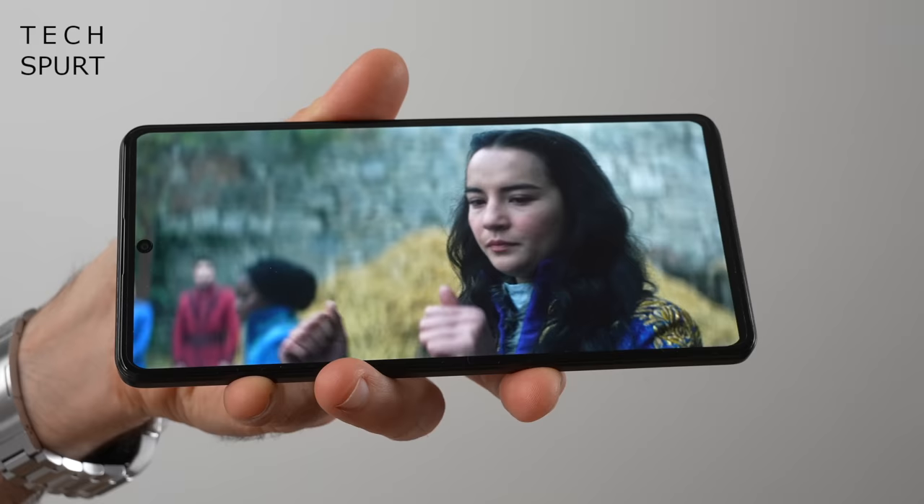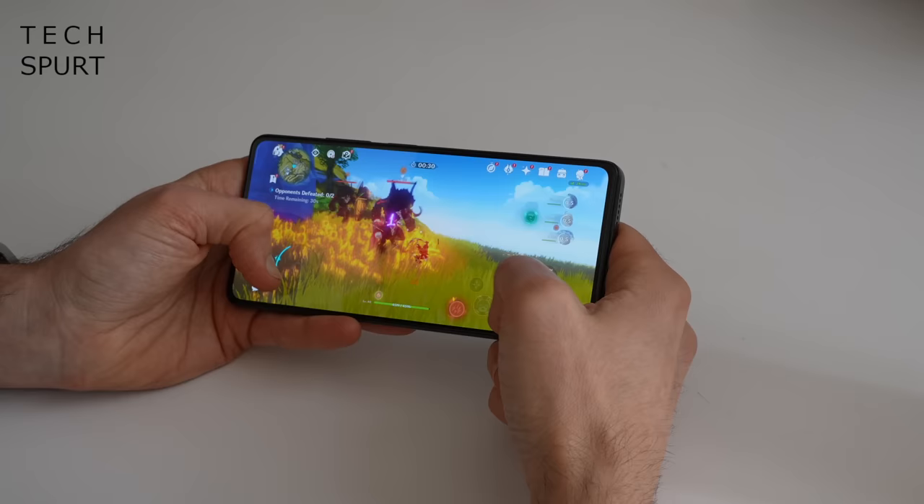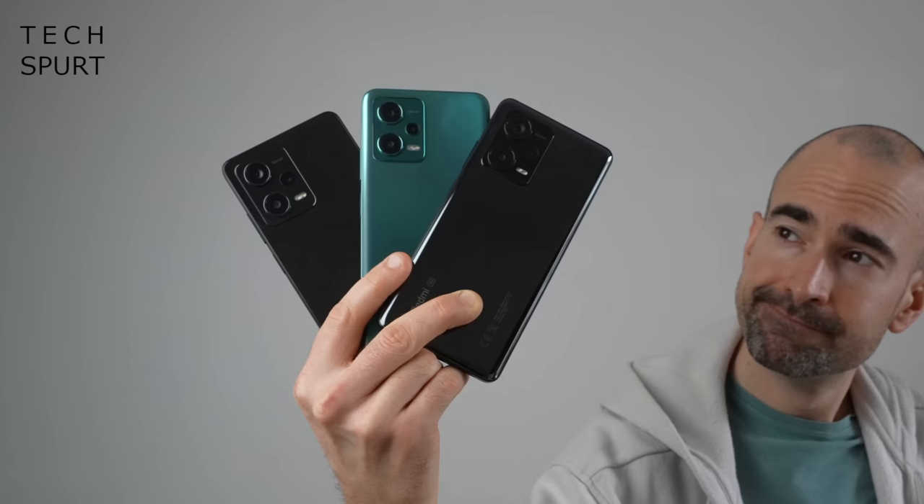Because that wasn't already enough phones for one week, Xiaomi also finally decided to launch its latest affordable Redmi Note 12 phones outside of China — four of the little bleeders, no less, three of which have already landed on the doormat here at TechSpurt Towers. Seriously, the phones-to-booze ratio this week has been well off. If someone can send me a crate of whisky instead of more work, that would be marvellous. Or even just a four-pack of Special Brew — I'm not picky, I just need my brain to stop thinking things for a bit.